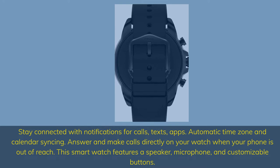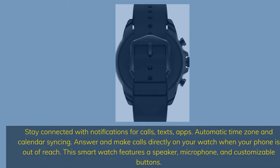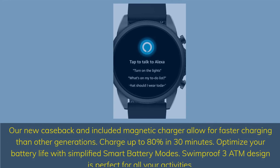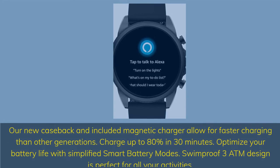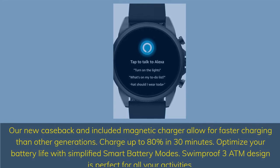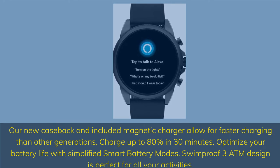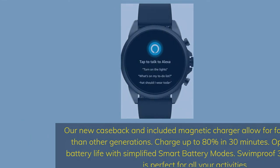This smartwatch features a speaker, microphone, and customizable buttons. The new case back and included magnetic charger allow for faster charging than other generations — charge up to 80% in just 30 minutes. Optimize your battery life with simplified smart battery modes. Swimproof 3 ATM design is perfect for all your activities.